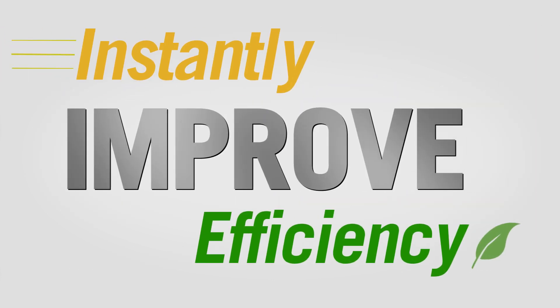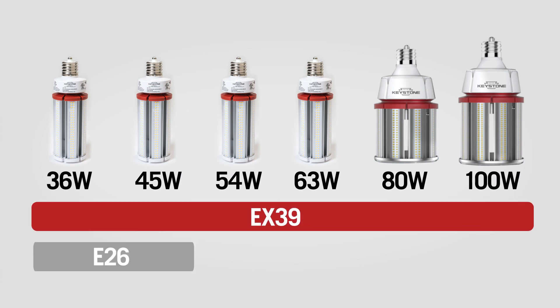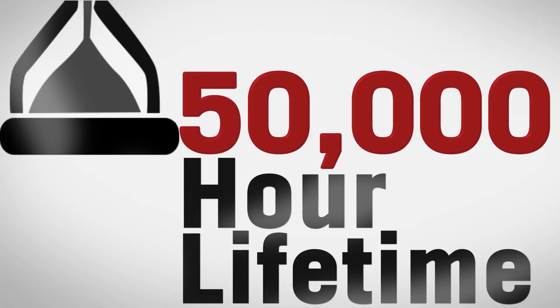You can instantly improve your efficiency and find the right lamp for any job, with wattages ranging from 36 to 100 watts and EX39 and E26 bases. Our HID LED lamps are UL listed, with 50,000 lifetime hours and a 5-year warranty.